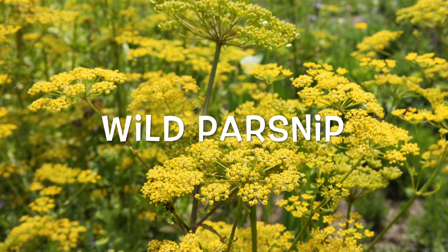Wild parsnip: coarse saw-toothed leaves grow on hairy grooved stems that are two to five feet tall. The yellow flowers grow in an umbrella pattern like other plants in the carrot family. When juice from the crushed leaves, stalks, or flowers touches your skin, sunlight can cause a skin rash within a day or two. Look for the distinctive yellow flowers in fields, roadsides, pastures, and midwestern prairie.